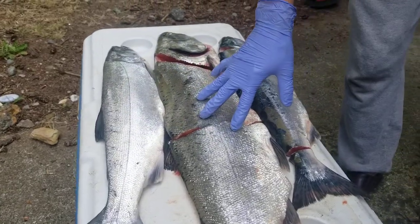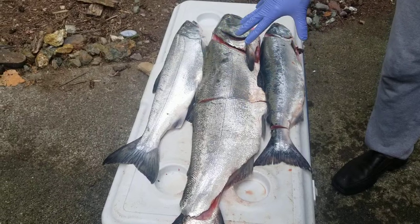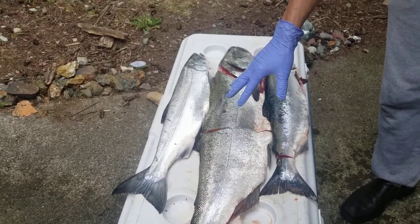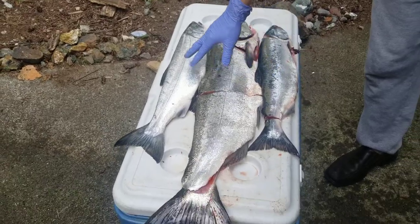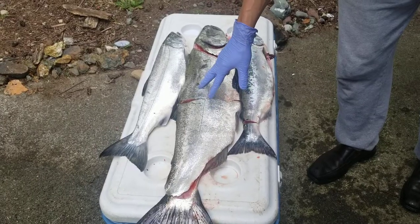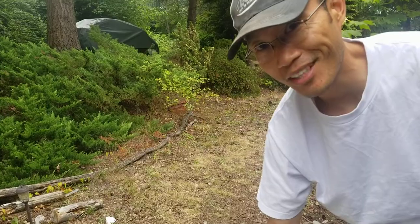The one in the middle, as you can see, is a king salmon — much bigger than the other two. If you catch a fish this big, almost 100% it's going to be a king salmon. Coho rarely get this big. Pinks never get this big. I think the state record for pink salmon here in Washington is something like 10 or 11 pounds.